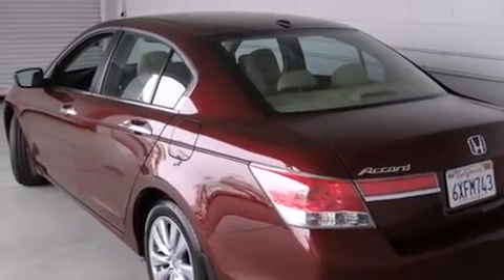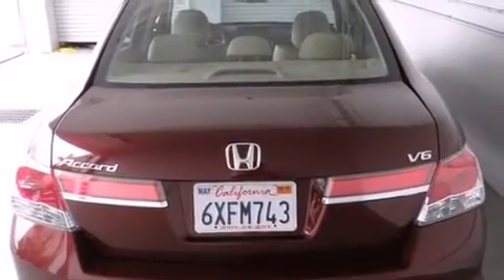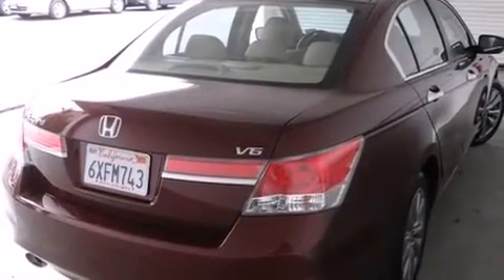A sunroof with remote operation, heated seats, Bluetooth cell phone integration, traction control and stability control systems, leather seats, and side curtain airbags.